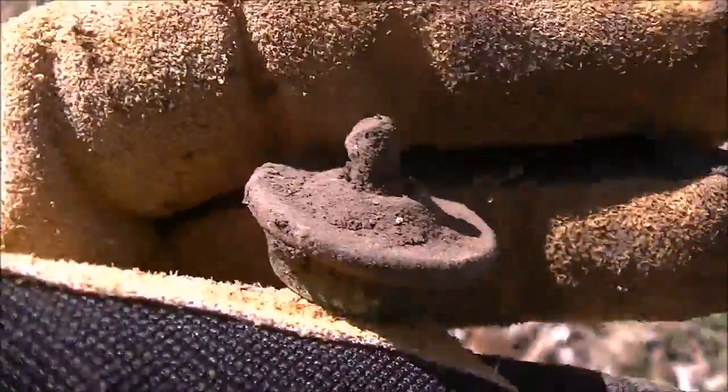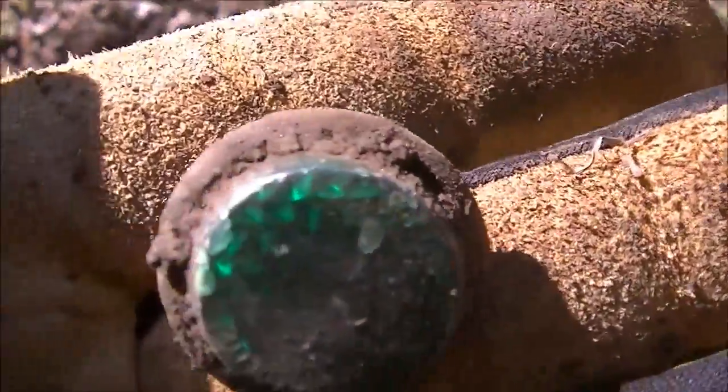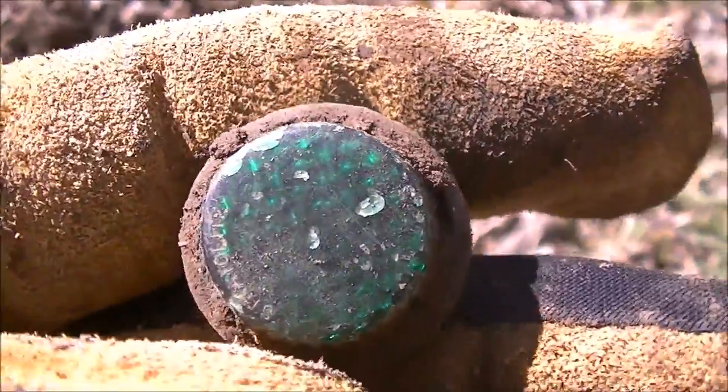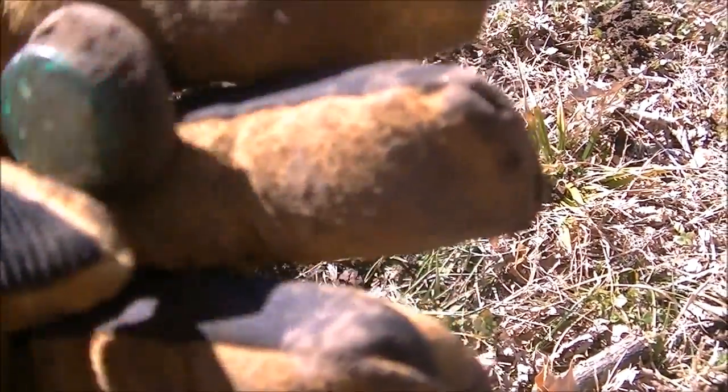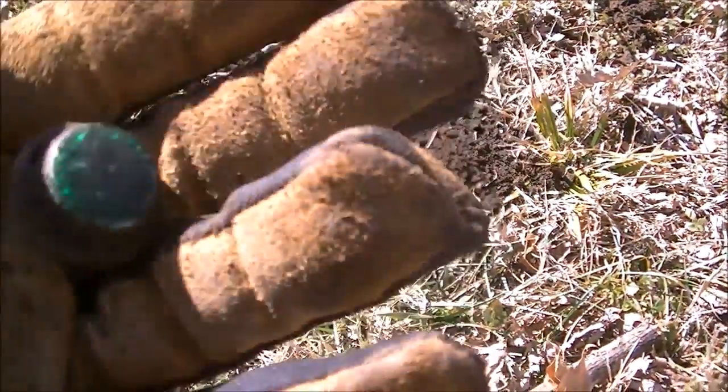Hey guys, back again here. I'm still over here at 1139 Hovey. I just dug this really cool bike reflector. It's really neat. Usually they're red, but this is a green one. It's about four inches down. See what else we can get. I'll check it and see if it's got a date on it — some of them had dates on them. I like that. That's cool.